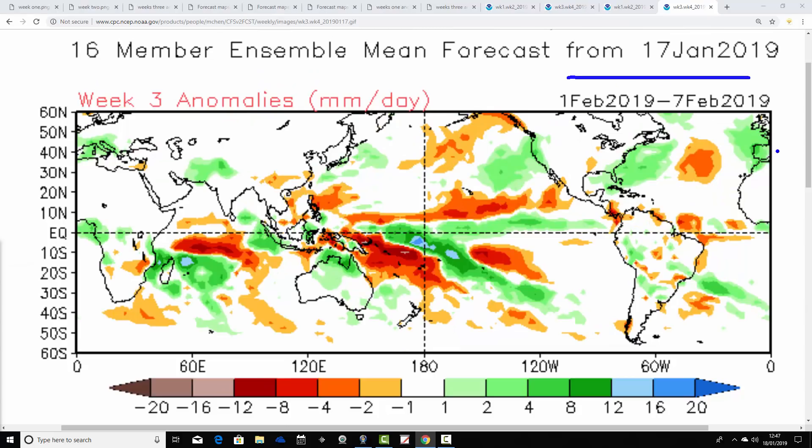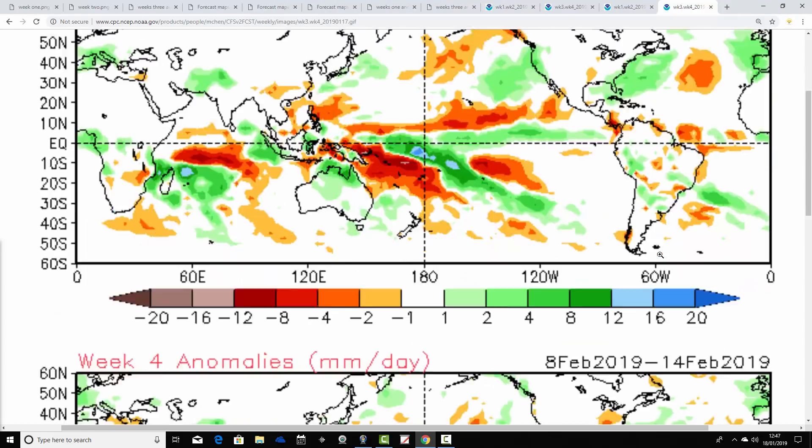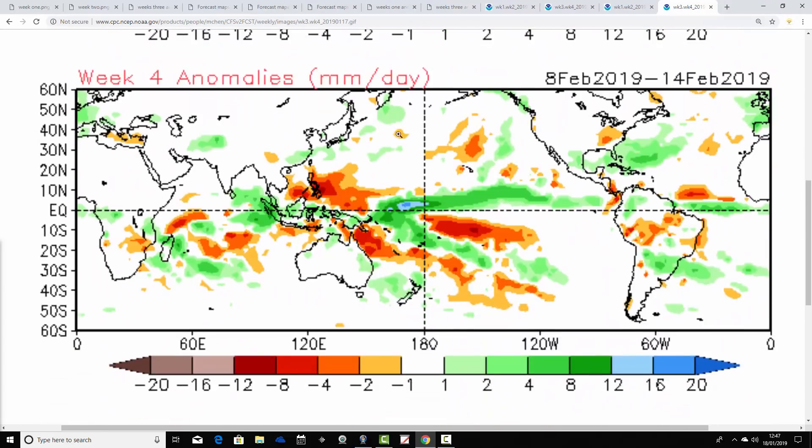Week three — the 1st to the 7th of February — still hints at average to above average precipitation, particularly to the south and southwest of the country. There is a definite snow risk for the first week of February, though it may start to turn a little less cold later on. Definite snow risk through the first week of February.